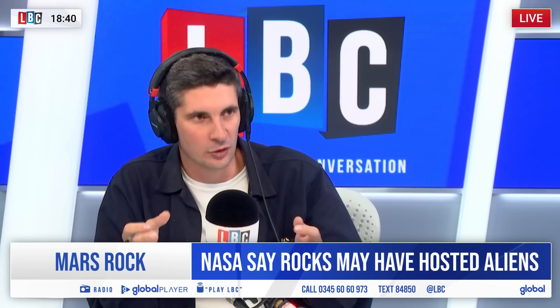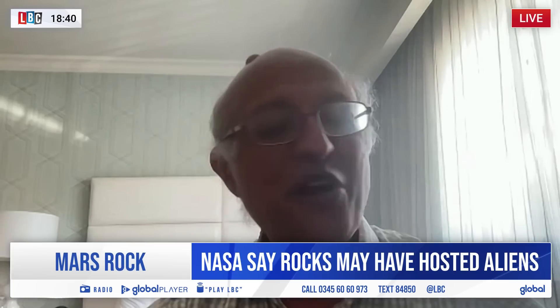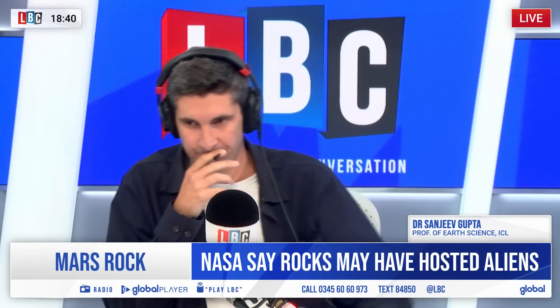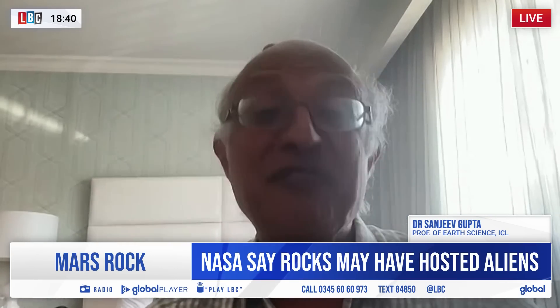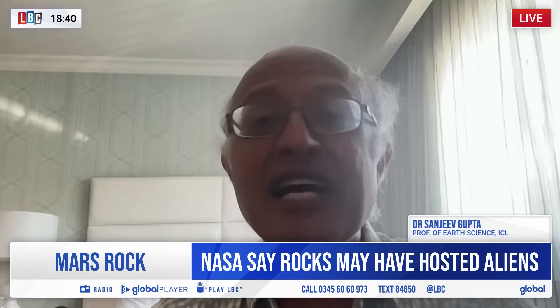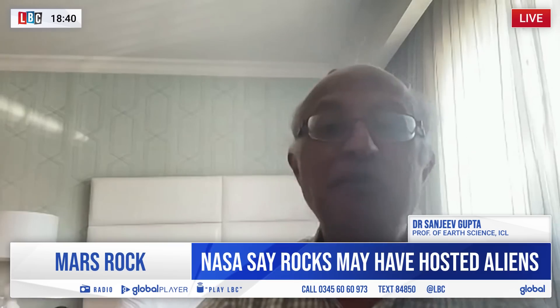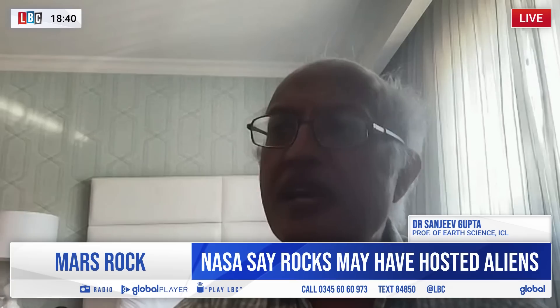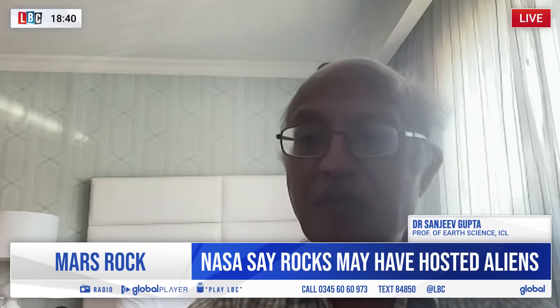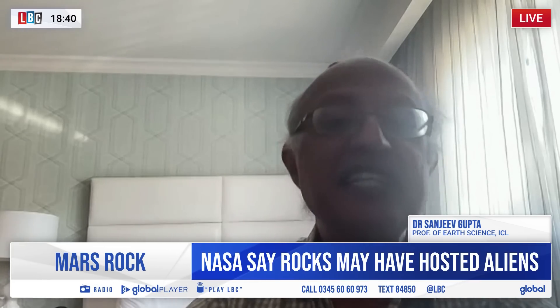So just talk me through that moment — are you literally in the control room of the rover, pootling around Mars, and you go, what the hell is that? We all work online. The engineers are all in California, and I'm actually talking to you from California because we've just had a Mars meeting to discuss these and many other findings. The science team is all working online and we drive up to a location. We've been looking at this for about a week, and when we got there, everybody saw the images that came down — wow, look at these strange things — and then we started investigating them.